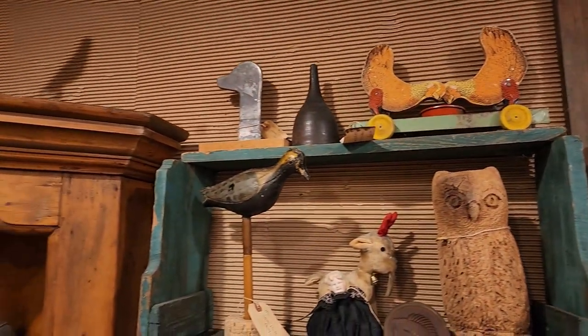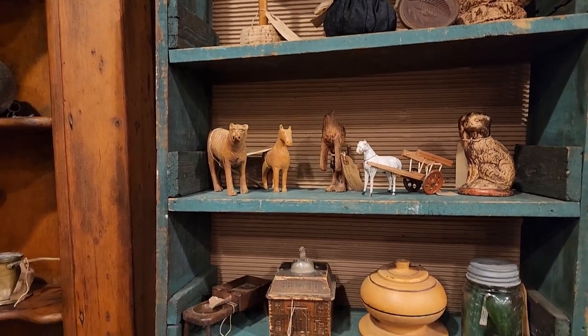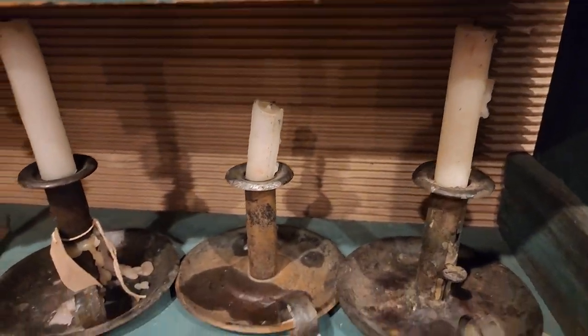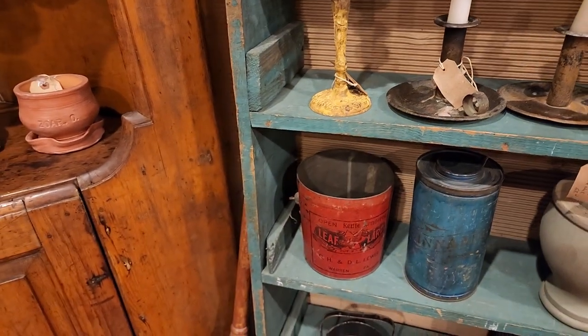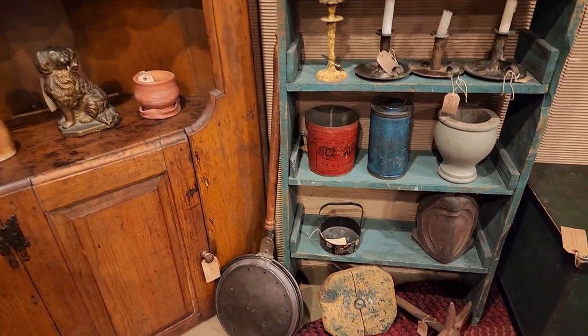And then some more of the children's toys — little wooden pieces, saved for how many generations. Love those push-up candlesticks. Colors and colors, just so pretty together.